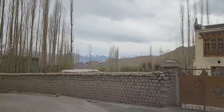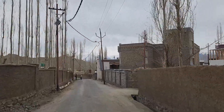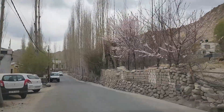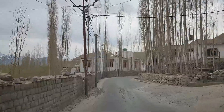After seeing the palace, we left for our next destination. Along the way, we could see local houses and blossoming trees with the Ladakh range of mountains following us along. These tall trees that you see are poplar trees and are mainly used for timber.